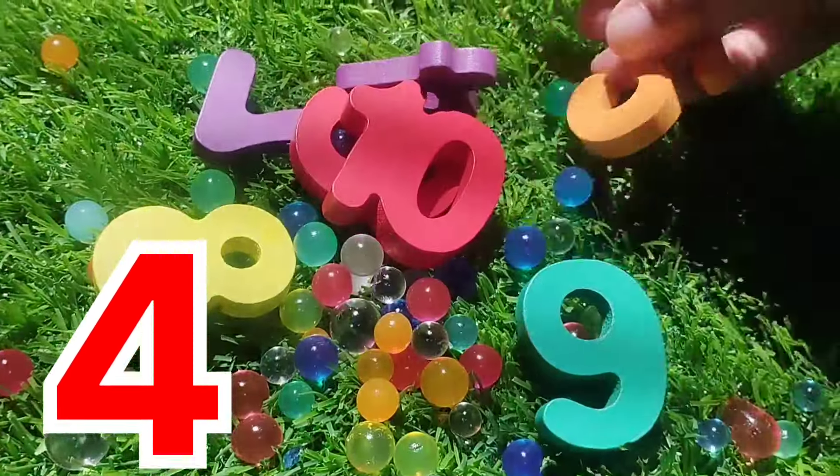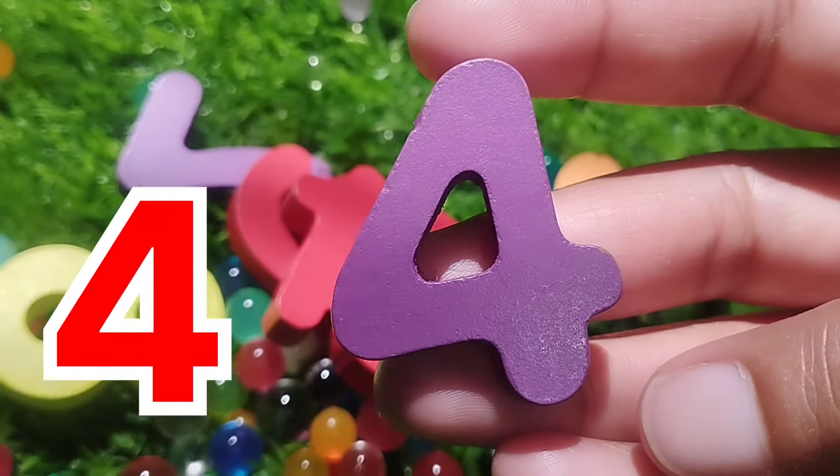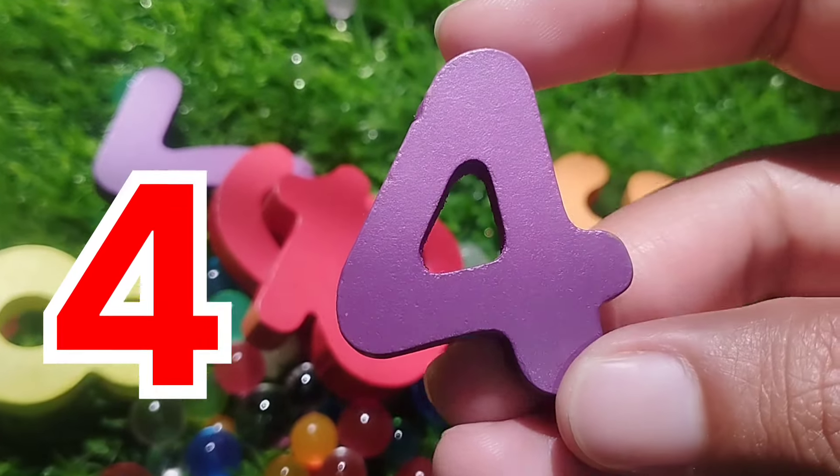The next number is number four. This is number four.